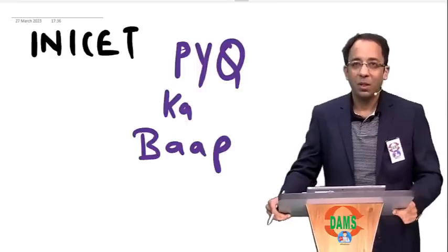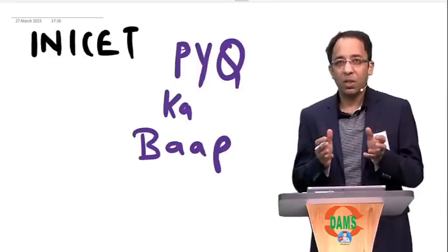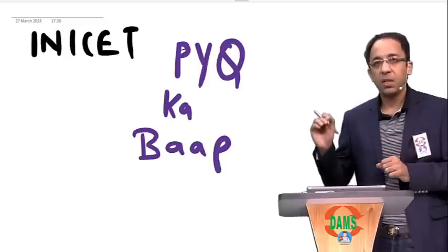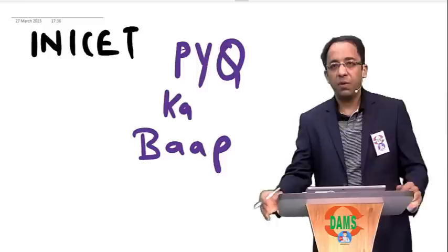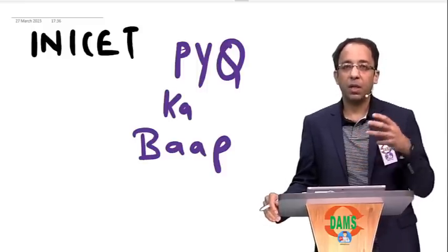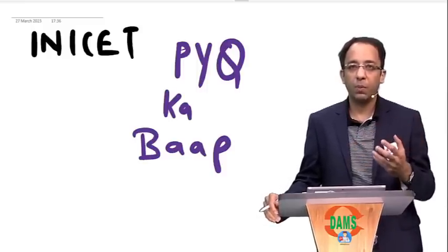Hi everyone. Welcome to the PYQ discussion of the last 5 years for the INICT exam. INICT is a very focused exam. Every year in the INICT exam, they ask certain topics and the exam rotates around those topics.